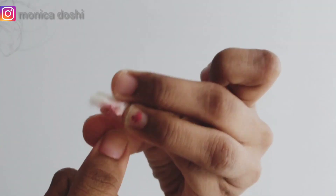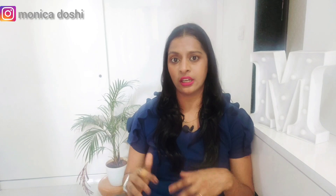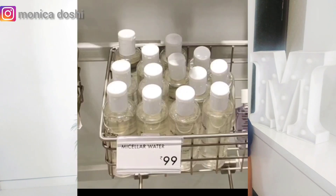I also purchased this nail paint remover, which is super affordable at only 49 rupees. I also want to mention the micellar water — when I tried on makeup in-store to remove it, I used this micellar water and it worked very nicely. I didn't purchase it, but the micellar water costs 99 rupees and you can check that one out as well.